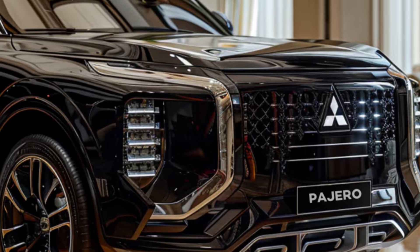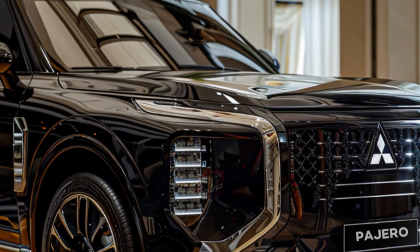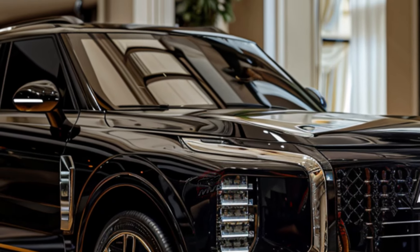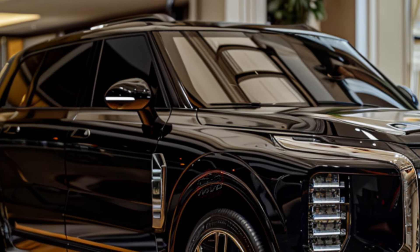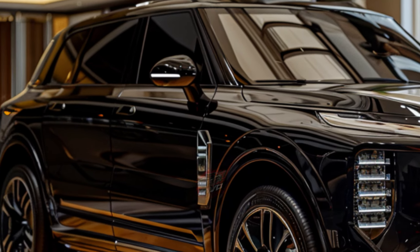Recently, photos from Thailand shared by Thai Outlet Car 250 and the Kurdistan Automotive blog revealed the facelifted Pajero Sport without any camouflage, showcasing its new look both inside and out.